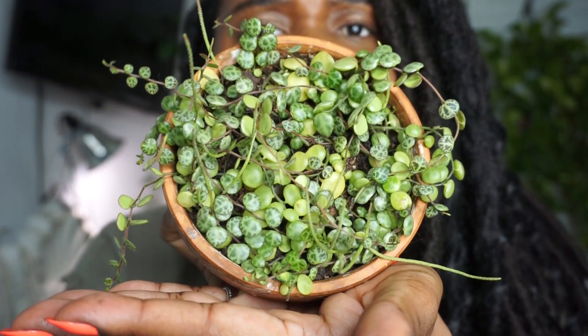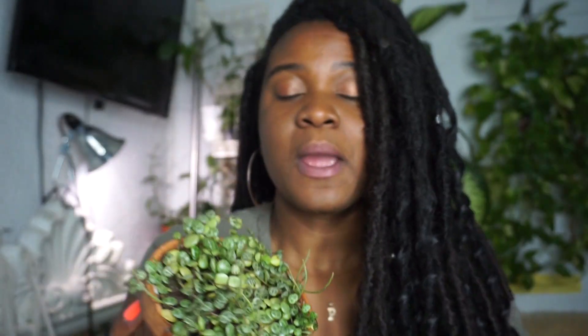Last but certainly not least, it's the peperomia prostrata. You're probably like, 'Pam, why are you showing string of turtles?' Honey, calm down, because these string of turtles are gorgeous. Depending on how happy your turtles are, how much humidity they're getting, how much water they're getting, these babies get really thick, really plump, really juicy. But did you know there's actually a variegated string of turtles?